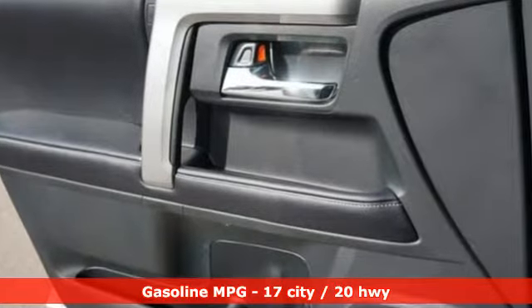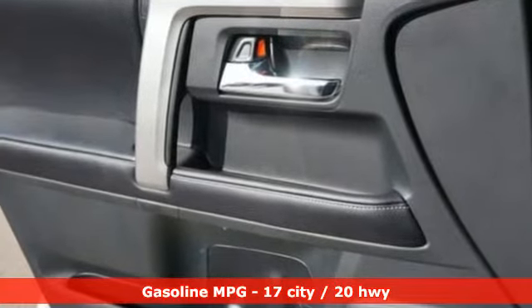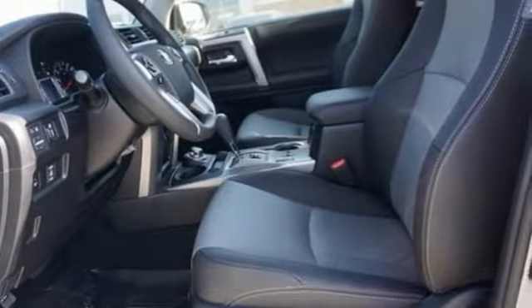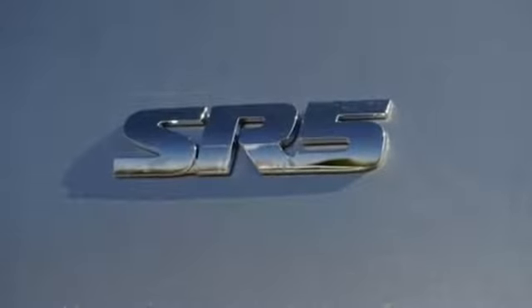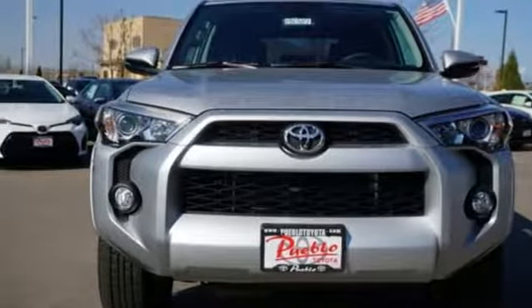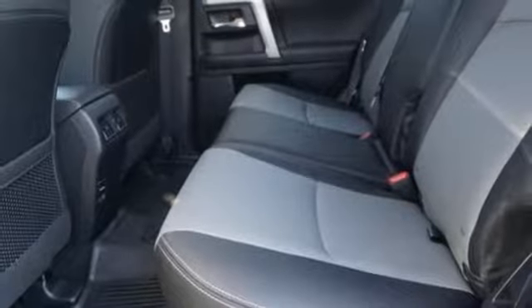It comes with great features you love: integrated navigation system with voice activation, power heated mirrors, front heated bucket seats, wireless phone connectivity, manual tilting steering column, automatic transmission, aluminum wheels, four-wheel drive, and V6 engine.